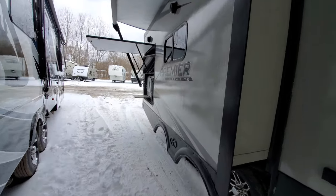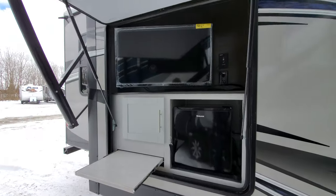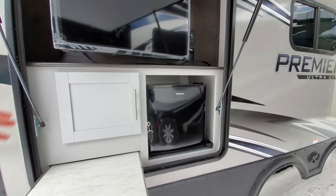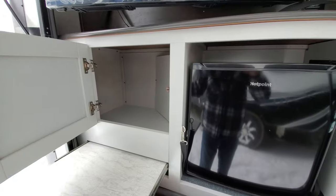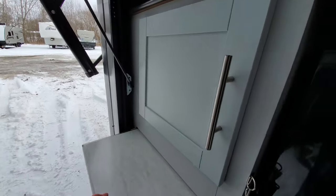Speaking of entertainment, wait till you see this configuration. TV on a swivel mounted bracket gives you plenty of room to watch the game, the big race — perfect for tailgating. There's a nice pull-out prep tray, and a mini fridge where you can put anything: condiments, beers, beverages. You name it, it can go.